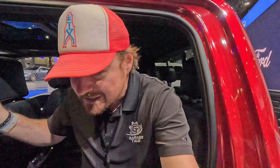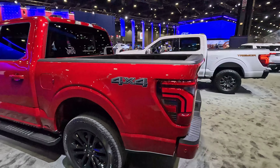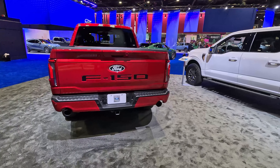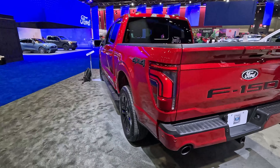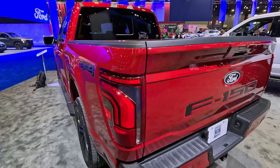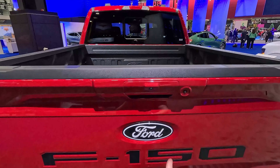We've really only talked about the updated face of this but there are some unique touches as we come around back to the bed. Here you can see the updated tailgate and updated tail lights mimicking the headlight look up front — you get that waterfall look with the running light going across the top. Very nice tailgate here.